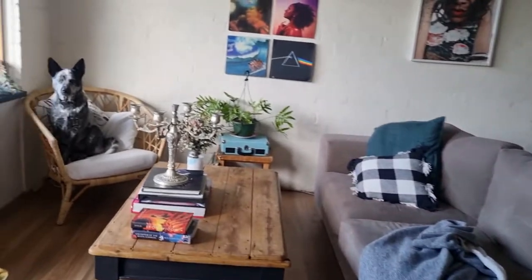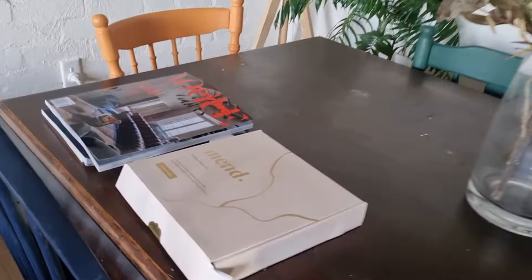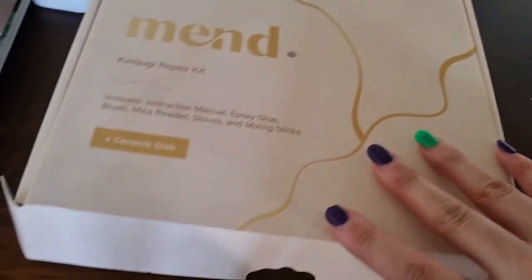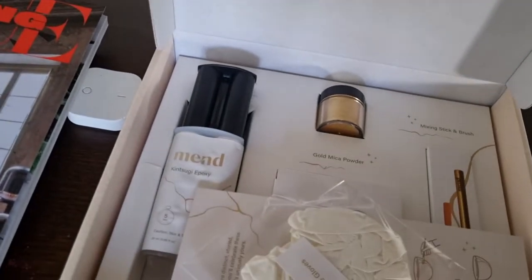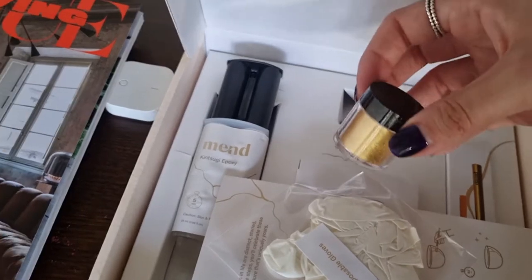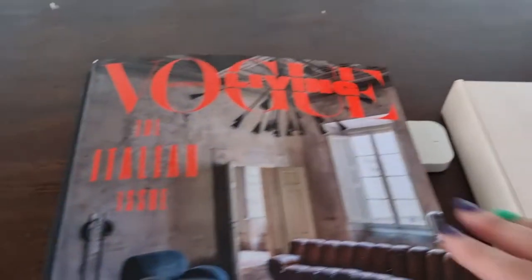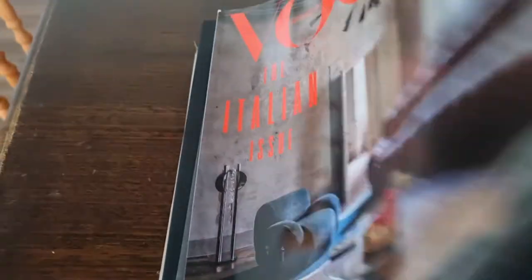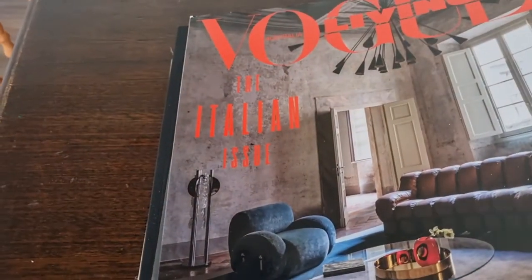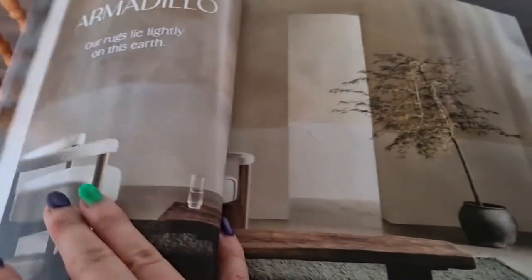Speaking of repairing, I got this really cool kit that I have to show you. It's called a kintsugi kit and it's used to repair pottery — you repair it with this gold stuff, so it fills the cracks with gold. It's a Japanese technique and it makes broken things really beautiful again. I got this copy of Vogue Living because it just looked really nice, and I thought it could make a really cool ASMR of me just looking through it — we can look at all the things together and decide what we like and don't like.